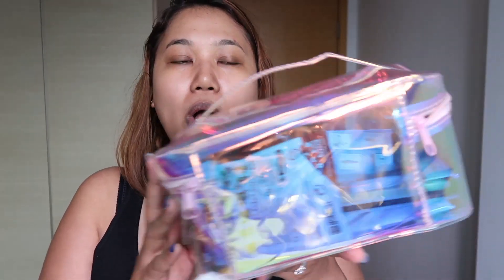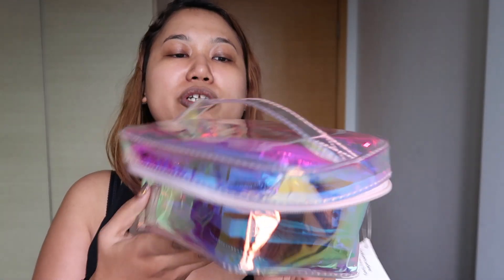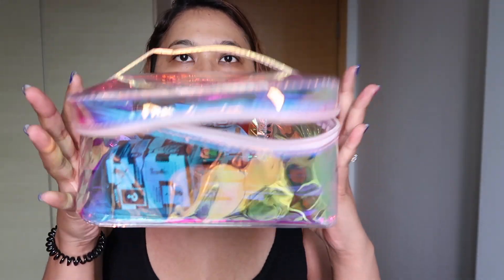First, I kind of mentioned it in my makeup video, but it's this very very cool holographic makeup bag — I wish I got two of them. I only got one, but it's from a brand called Flying Tiger. I think it's from Denmark or something like that, but it's super cool. Just look how gorgeous that is, and it's very very light, which I love.